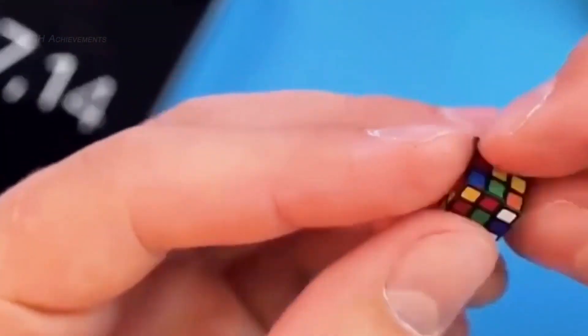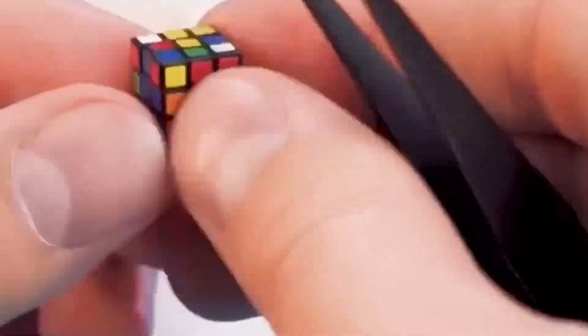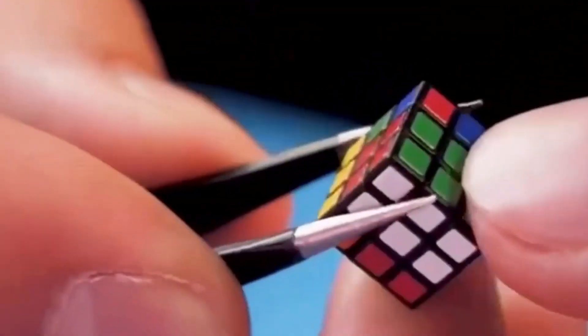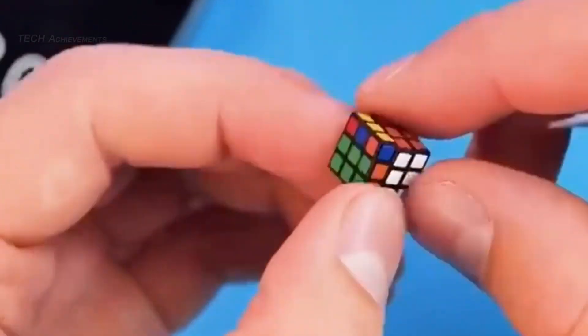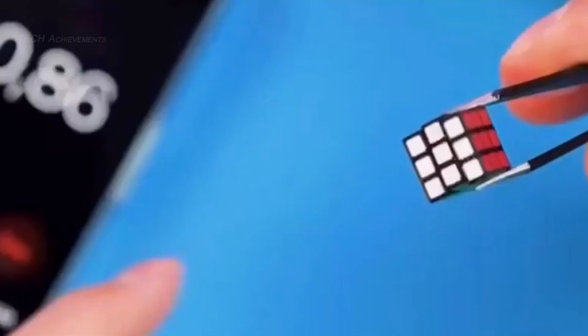This cube helps improve your thought process and is one of the best toys kids can use to understand their perception of space and time. Designed with a central metal core which solves the problem of a scattered frame and turns pretty quickly without any bumps. With bright colors, non-toxic materials, and almost no weight, you can keep it in your pocket wherever you go.